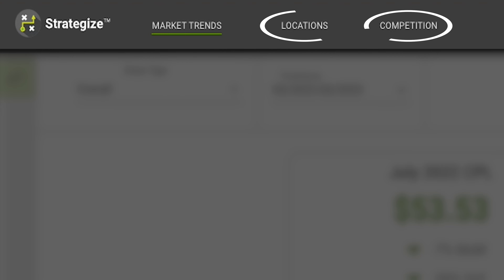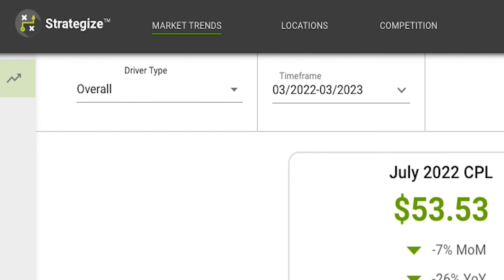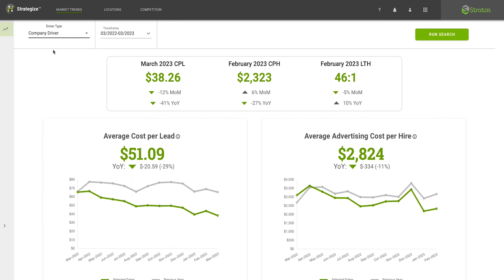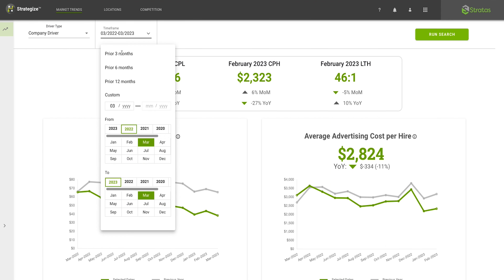Randall Riley's Stratus Strategize eliminates the friction, compiles all the data you need to be competitive and strategic, and puts it all at your fingertips in one easy-to-navigate platform.